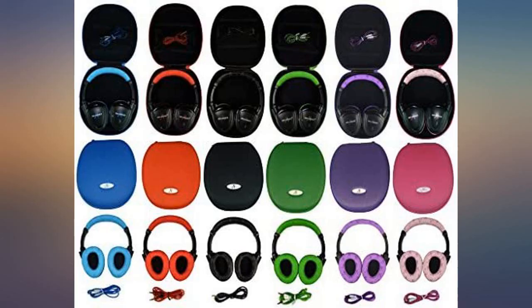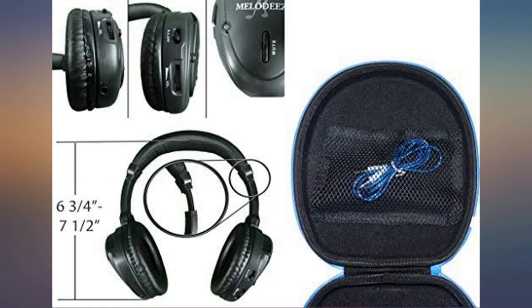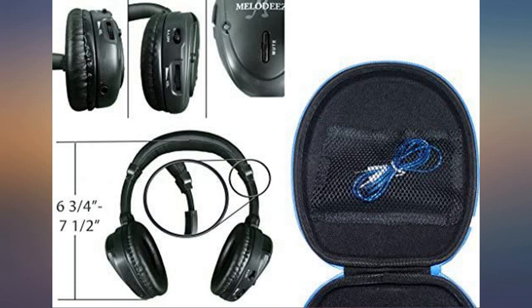Our daughter loves the colors. I'm a bit disappointed in the distance range — it doesn't work from the backseat in our Expedition.